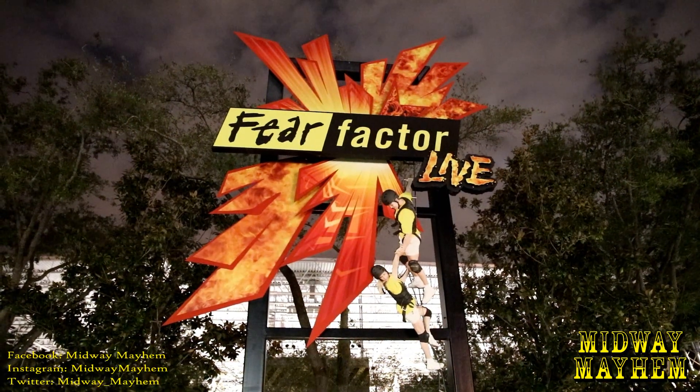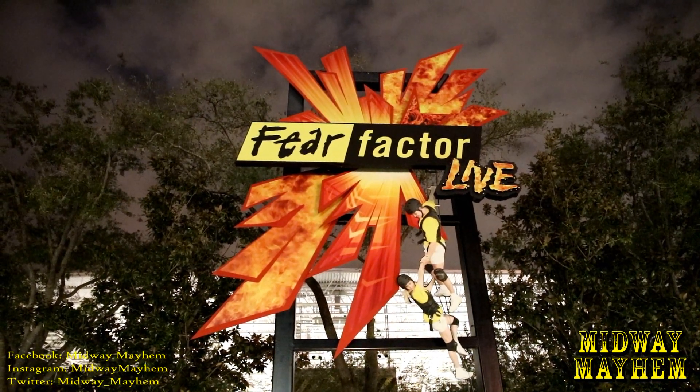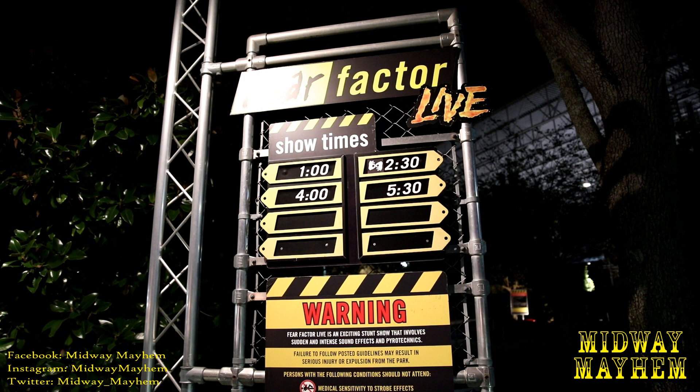Fear Factor Live — yep, still here. It's crazy to think that when we climbed the Star Flyer a couple days ago, we could see this sign all the way from the top. The showtimes are 1pm, 2:30, 4, and 5:30.